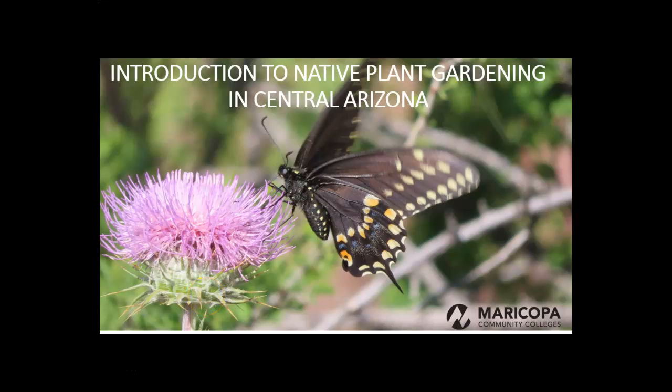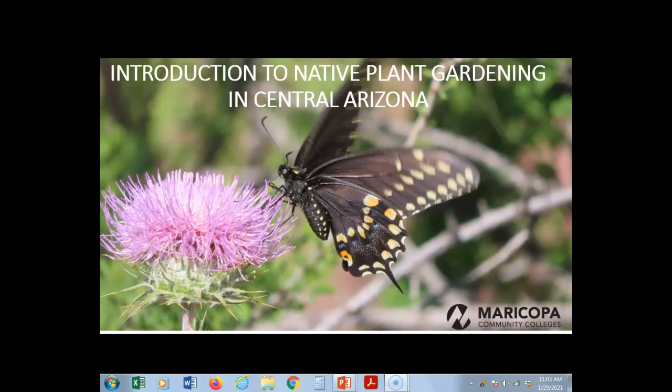Welcome to this workshop on native plant gardening in central Arizona, with an emphasis on the low deserts of Maricopa County and surrounding areas.